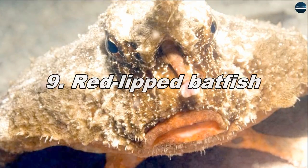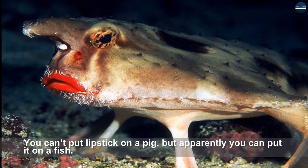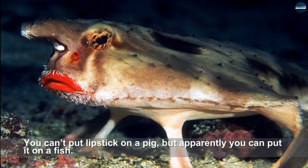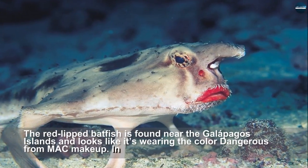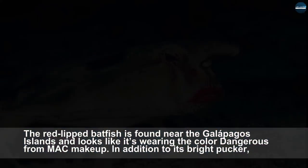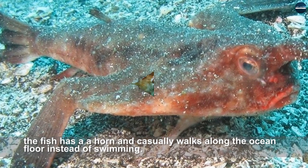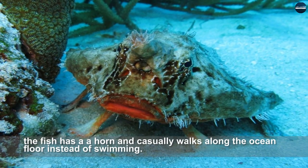Red-Lipped Batfish. You can't put lipstick on a pig, but apparently you can put it on a fish. The red-lipped batfish is found near the Galapagos Islands and looks like it's wearing the color Dangerous from MAC makeup. In addition to its bright pucker, the fish has a horn and casually walks along the ocean floor instead of swimming.